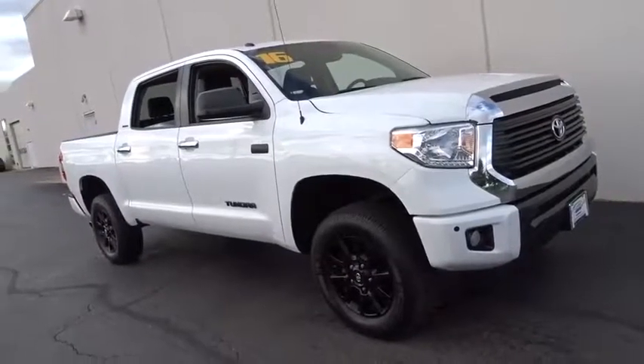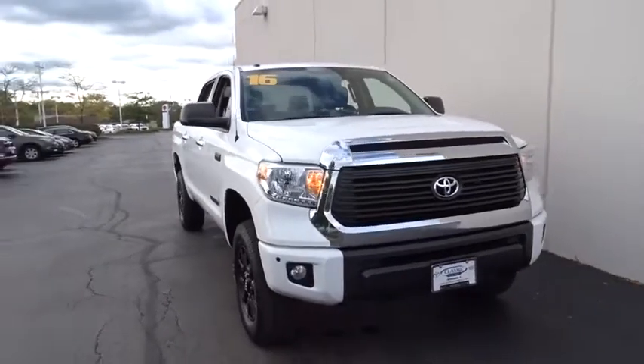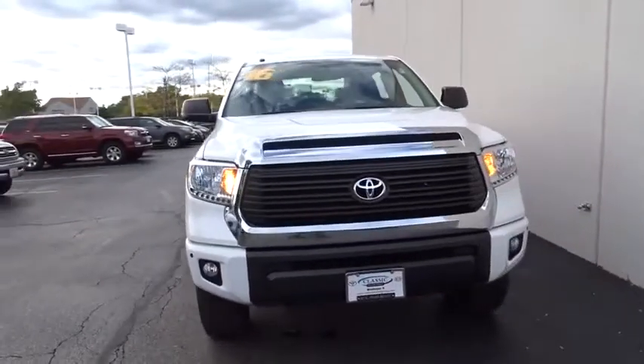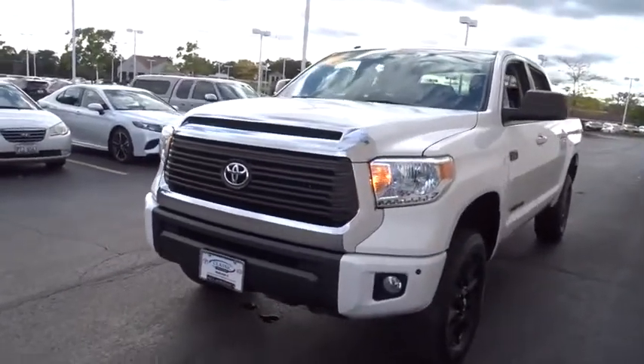Stop by and take a look at the 2016 Toyota Tundra. Tundra has a number of unique features useful for those using it as a work truck, including extra-large door handles, a deck rail system, and an integrated tow hitch.